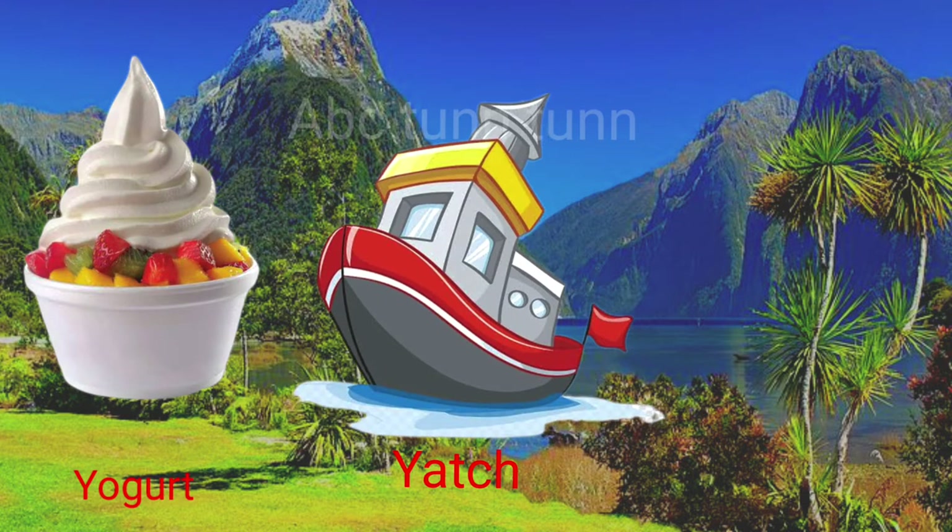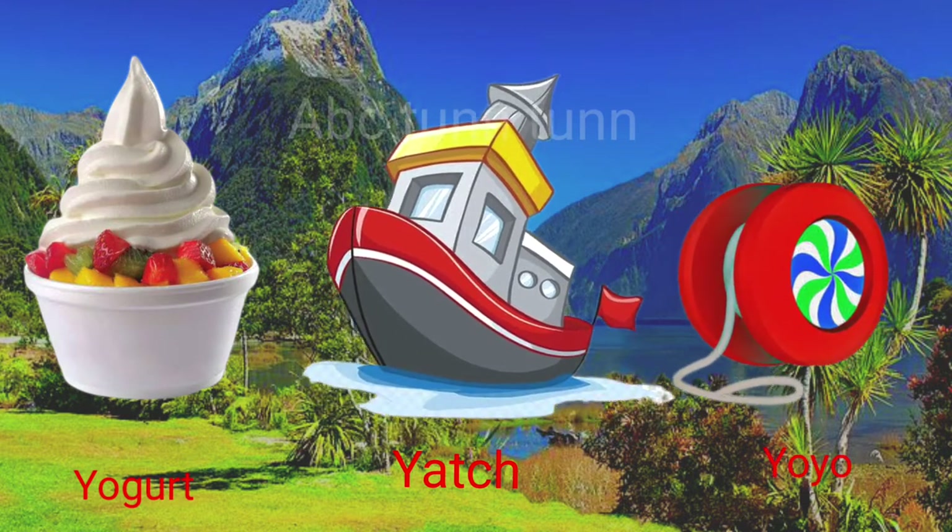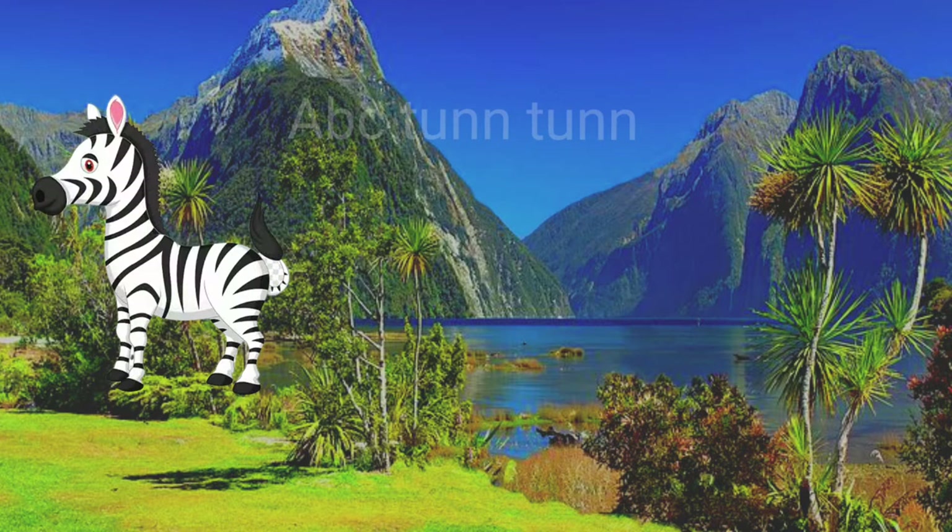Y is for yogurt. Y is for yacht. Y is for yo-yo. Ya!